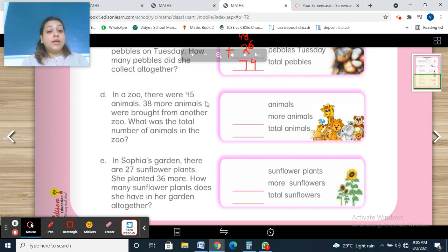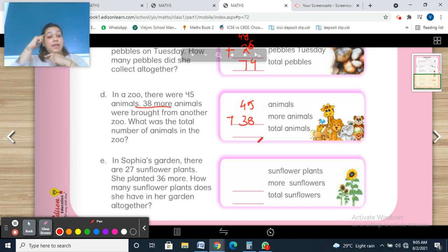Question D: In a zoo, there were 45 animals. 38 more animals were brought from another zoo. What was the total number of animals? 'More' means we are going to add. 45 animals plus 38 animals. 5 plus 8: 8 in your mind, 5 on your fingers — 9, 10, 11, 12, 13. Write 3 here, 1 carry over. 1 plus 4 is 5, 5 plus 3 is 8. Total: 83 animals.